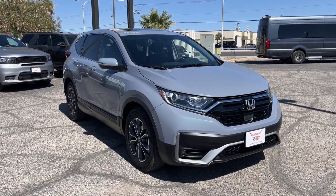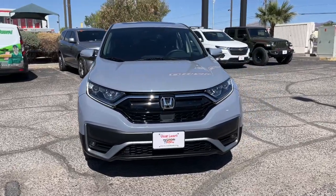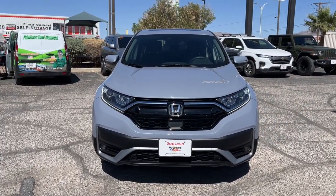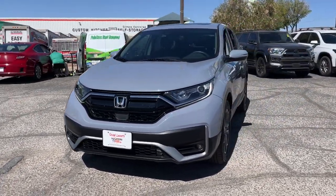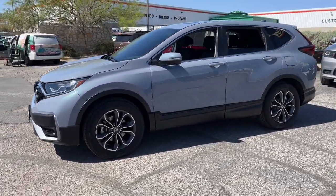You will love the features of this 2022 Honda CR-V. With less than 15,000 miles on the odometer, this vehicle provides excellent value. You'll love the high-end feel and powerful performance of this sleek CR-V.